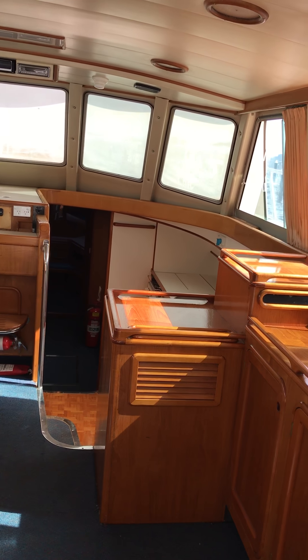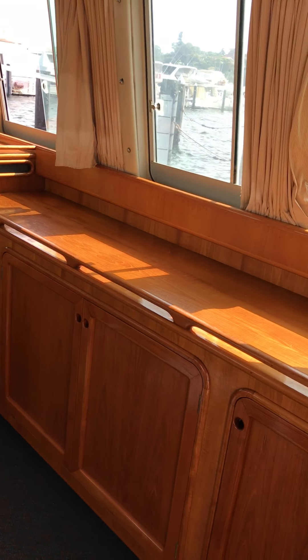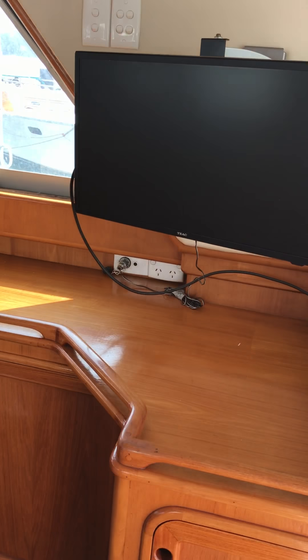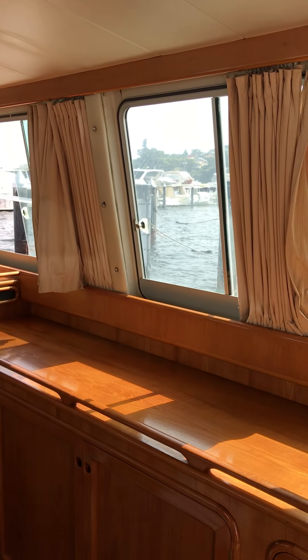I'm just going to scroll around so you can see the woodwork, the finish — it's really a nice boat. It's clean, it's tidy, even the engine bay is all clean with no oil.